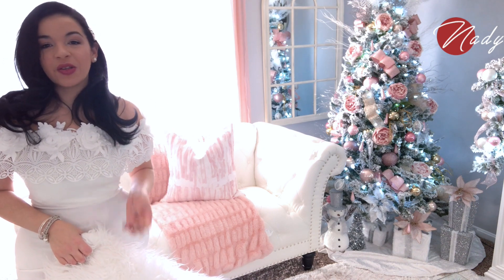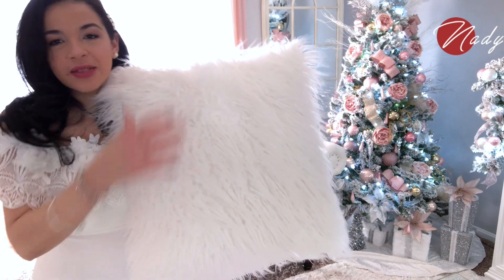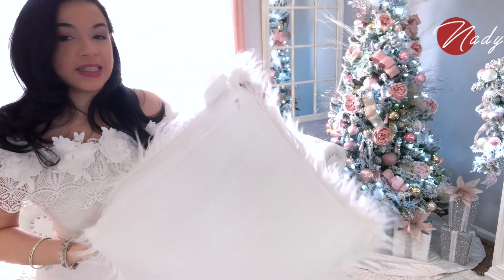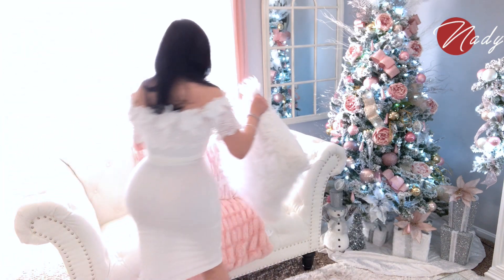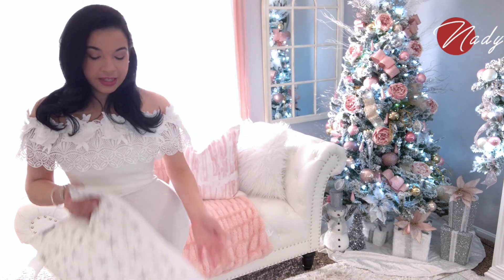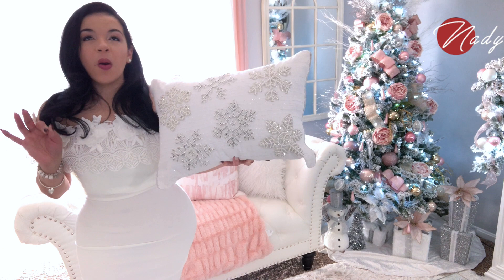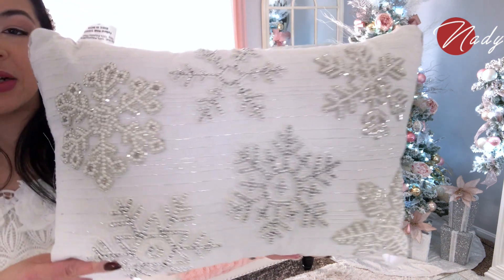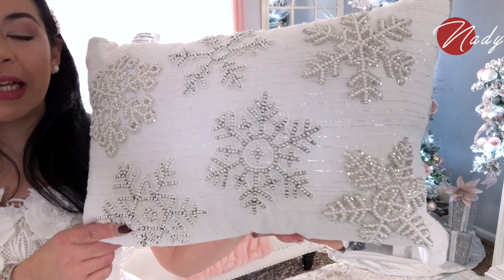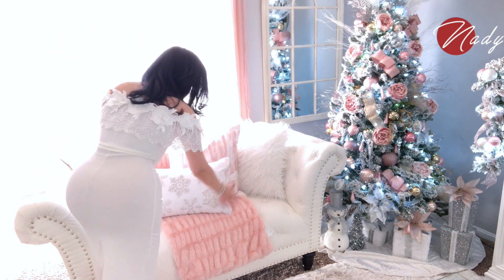Siempre les comparto en mis videos de decoración que me encantan estos cojines de peluche. Este lo estuve comprando en TJ Maxx y lo uso muchísimo — es mi favorito. Lo mejor que tiene es que tiene zipper, así que lo puedo lavar y siempre está blanquito. Para darle a mi sofá ese toque navideño voy a estarle colocando este hermoso cojín que tiene copitos de nieve, que es de la tienda Honggood — muy hermoso. Miren qué belleza de cojín. Lo estuve compartiendo en un video de compras y lo amé.